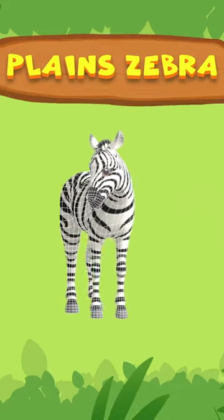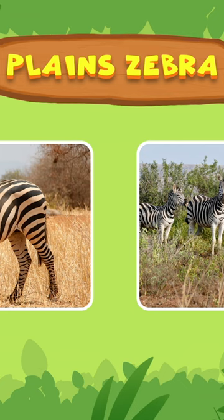The Plains Zebra! Plains Zebras are the most common species of zebras. Zebras are part of the horse family, and they are known for their black and white stripes.